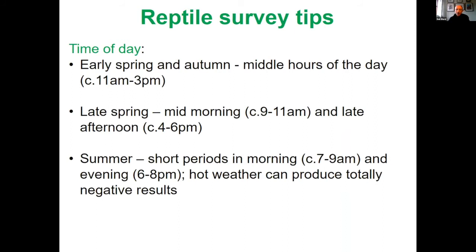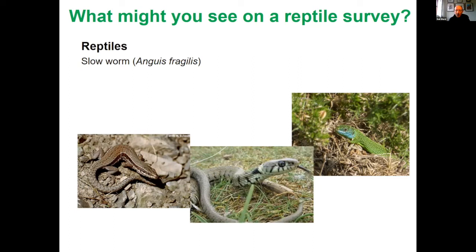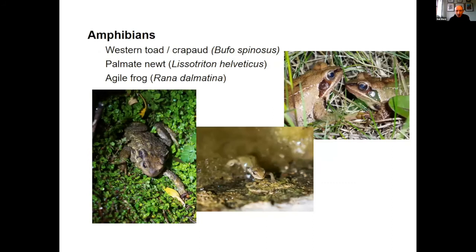To reiterate the time of day: this time of year in late autumn, focus around the middle of the day where it's a bit warmer; as we move into the warmer parts of the year, focus towards the start and end of the day. To summarise, we've got the four reptiles — slow worm, green lizard, wall lizard, and grass snake. Most likely you'll come across adults, sub-adults, or juvenile life stages, but there's always a chance of finding other evidence such as skins or, in the case of grass snakes, eggs. You may well come across amphibians as well.